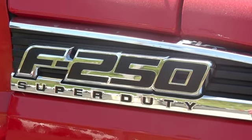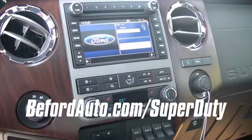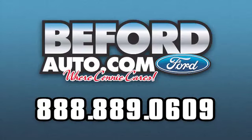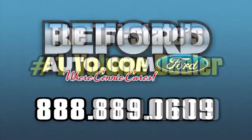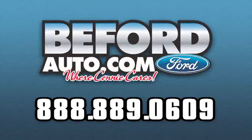To learn more about the all-new 2011 Ford Super Duty, visit us online at www.bevardauto.com/superduty or call us at 1-888-889-0609. Ford quality that can't be beat at the Tri-State's number one volume dealer — Beveridge South Point Ford, where Connie cares.